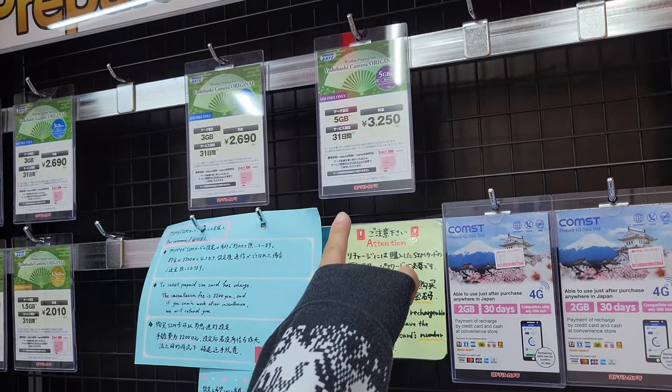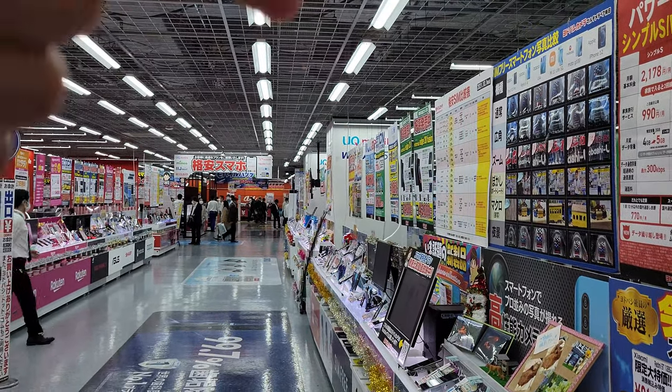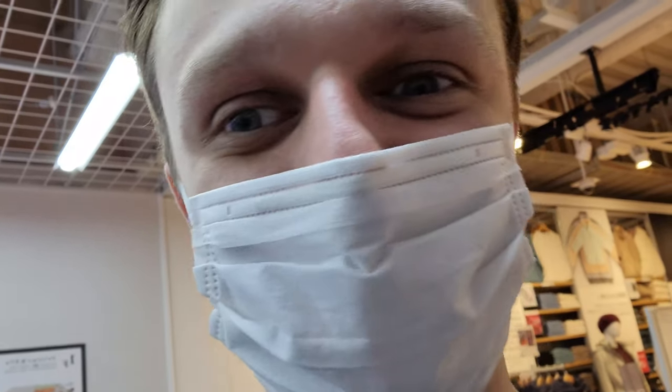We found the SIM cards — they're right here. They used to be on the other side of this wall but this phone company literally just expanded since we came here two days ago. That's why the staff member laughed when we asked — clearly they know something was confusing. We spent all this time searching and we were basically getting punked by Yodobashi.